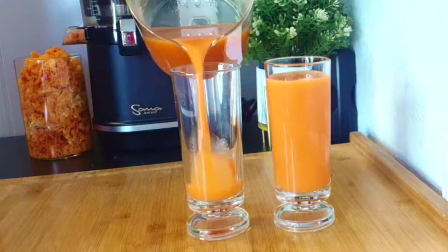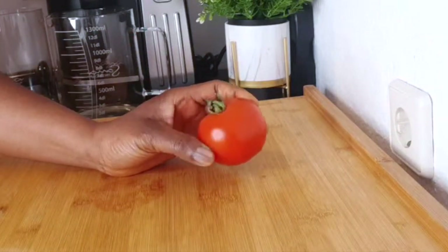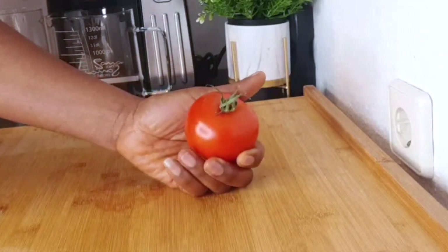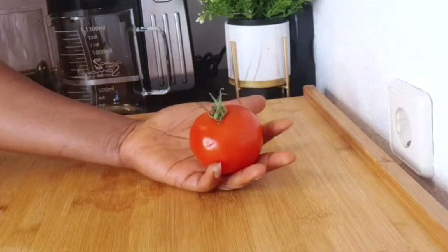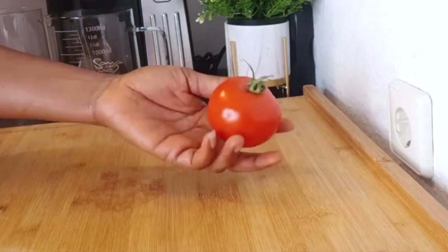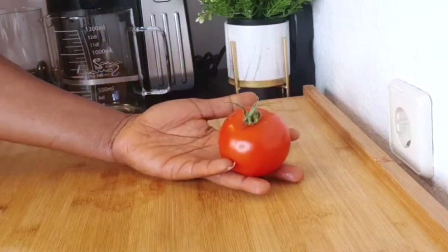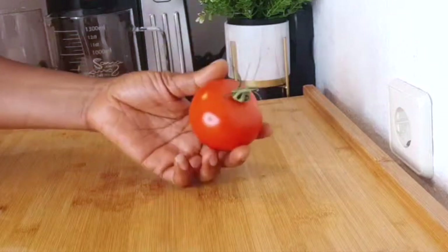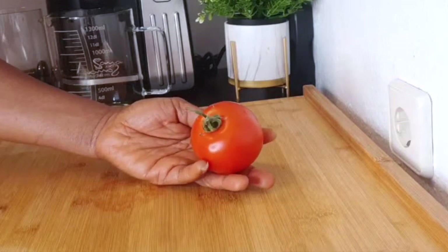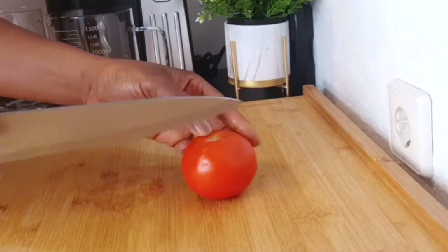The first ingredient I'm going to be bringing out here is tomato. If you're making use of this tomato, please make sure that you have the hard tomato, not the soft one, if you're going to be using a juicer. But if you're going to be using a blender, you can use any type. Tomato juice is loaded with vital nutrients like beta-carotene, lutein, and zeaxanthin, along with vitamin C, that are known to protect your eyes from age-related macular degeneration and cataract. Tomatoes are packed with carotenoids.